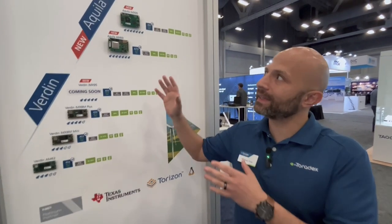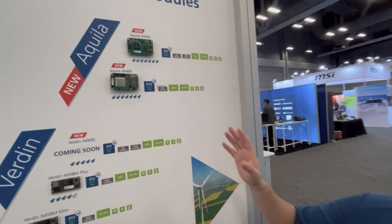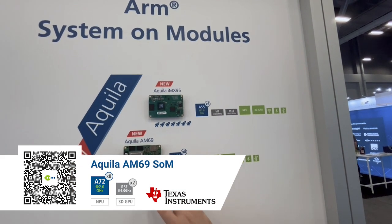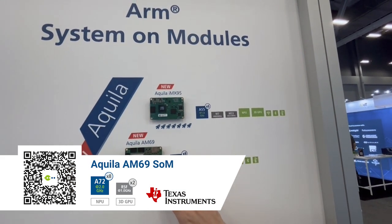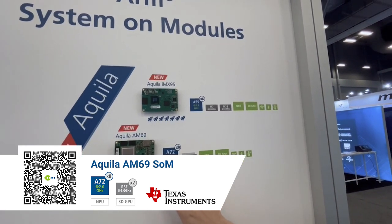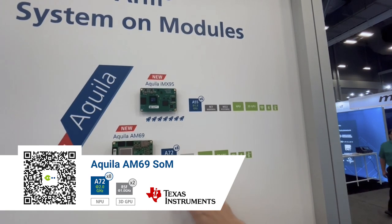We are also showcasing — we've announced earlier this year — our high-end Aquila family. Here we're actually showing some of these prototypes. The first that you can see right here is an Aquila AM69. This is a TI chip, up to eight A72 cores, an MPU that can go up to 32 TOPS.